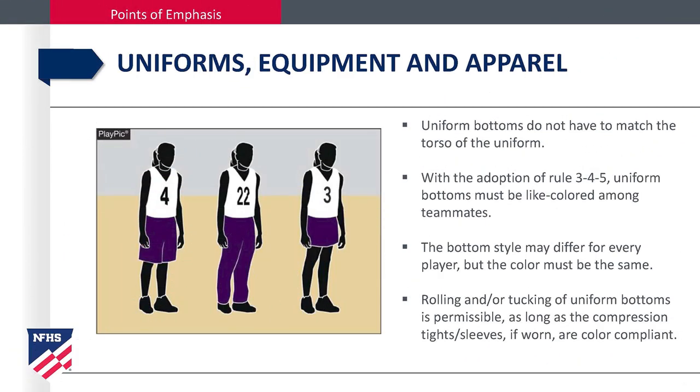Uniforms, equipment, and apparel. Uniform bottoms do not have to match the torso of the uniform. With the adoption of Rule 3-4-5, uniform bottoms must be like color among teammates. The bottom style may differ for every player, but the color must be the same. Rolling and tucking of a uniform bottom is permissible as long as the compression tights or sleeves, if worn, are color compliant.